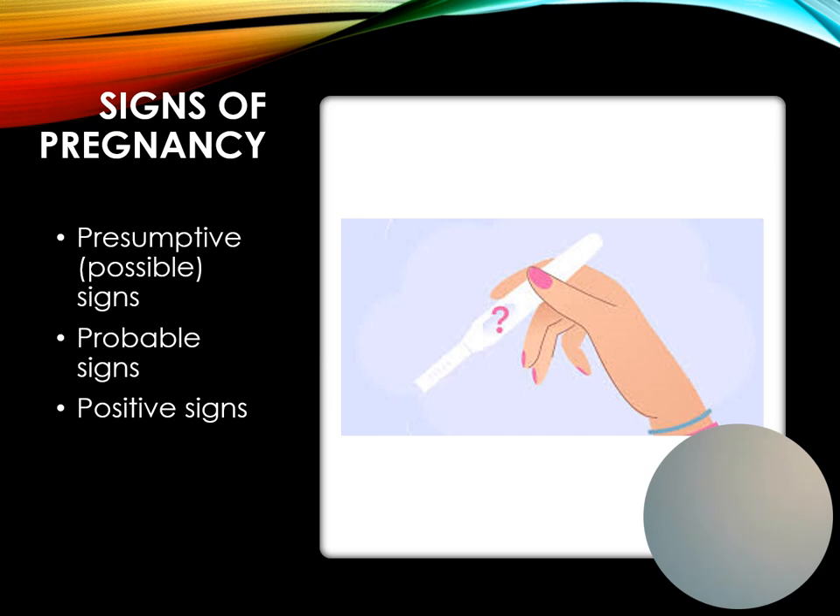Then we move from presumptive to probable signs, which are measured by a trained examiner. Some other potential causes of these probable signs include the presence of HCG in the blood, which can be due to a hydatidiform mole. Presence of HCG in the urine could be due to a choriocarcinoma. Uterine growth might be due to tumors. The Chadwick sign is the bluish-purple color of the cervix, vagina, and perineum. The Hegar sign is softening of the uterine isthmus, the Goodell sign is softening of the cervix, and ballottement is where the fetus bounces back against the examiner's fingers — though tumors can cause that too.